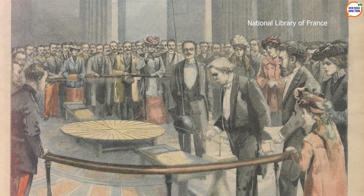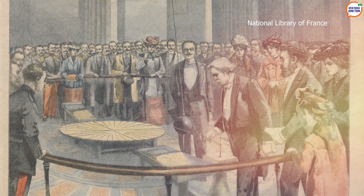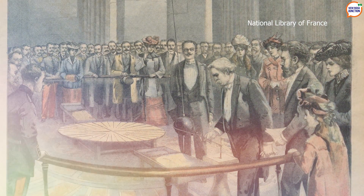Foucault first performed this experiment publicly in 1851 in Paris, where he suspended a 28 kg iron ball from a 67 meter wire. It was the first direct visual evidence of Earth's rotation.